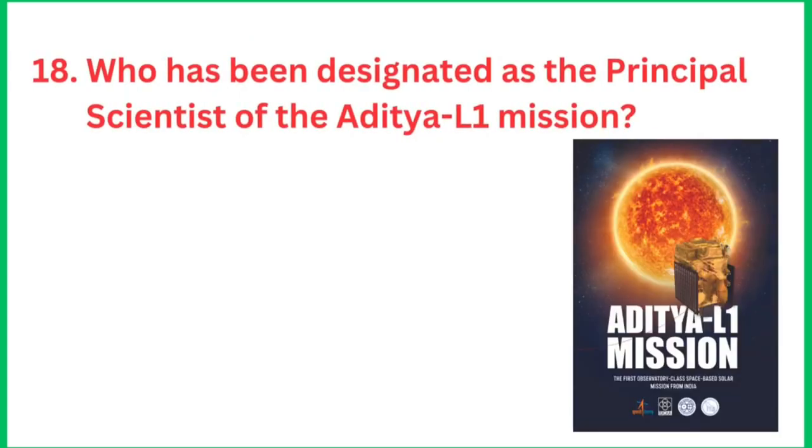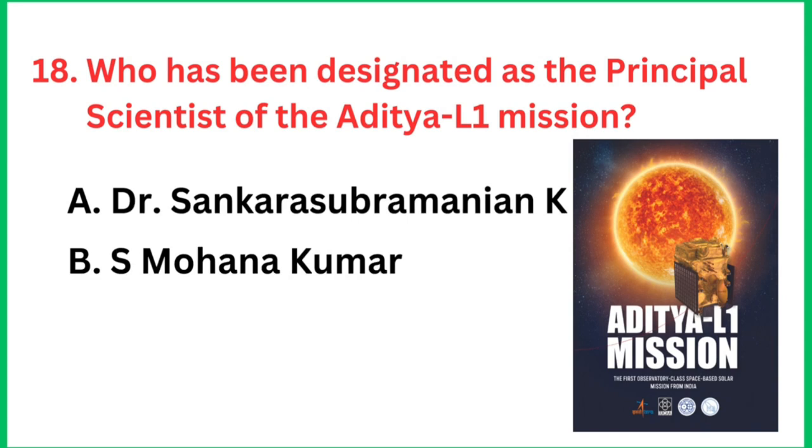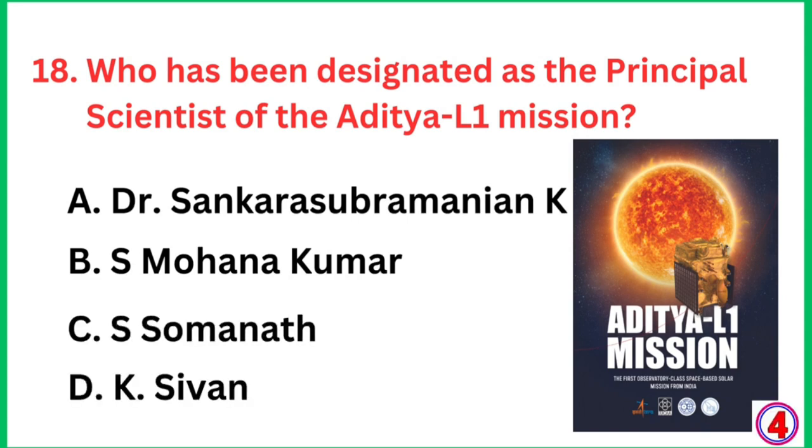Question number 18: Who has been designated as the principal scientist of the Aditya L1 mission? The right answer is Dr. Sankar Subramanyam K.